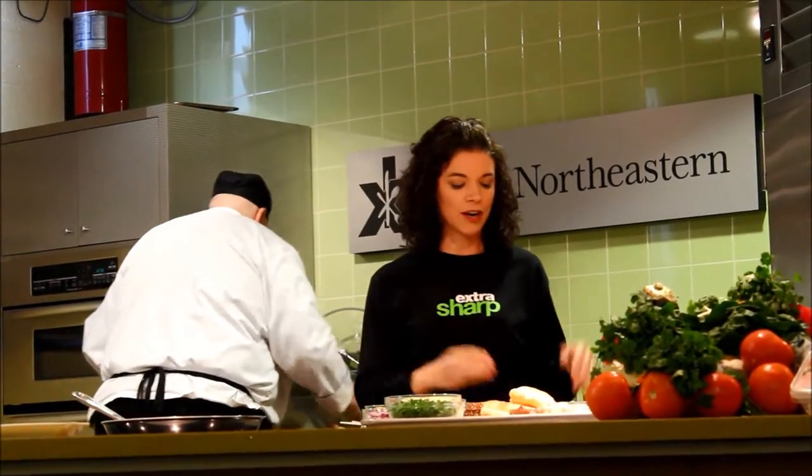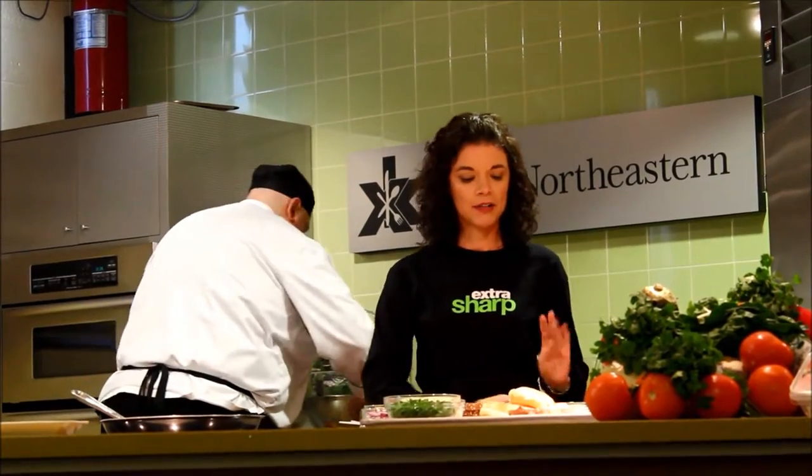Huge Choice Cheddar, which is a more aged cheddar from Cabot, so it's a lot sharper than a regular sharp cheddar, and then we've got our sharp light cheddar, so we're going to be using those together.